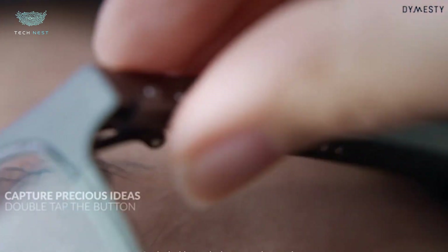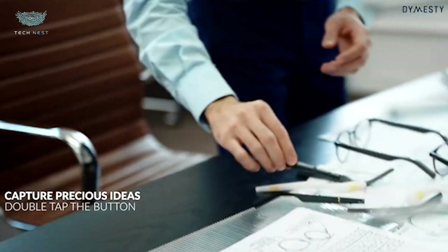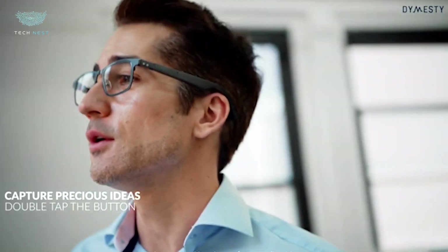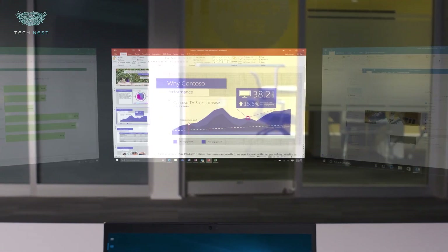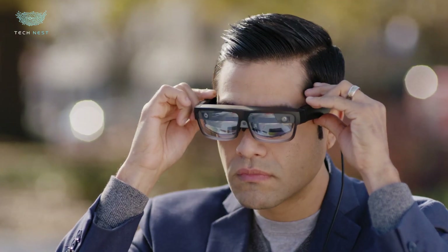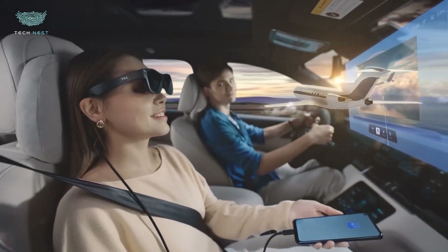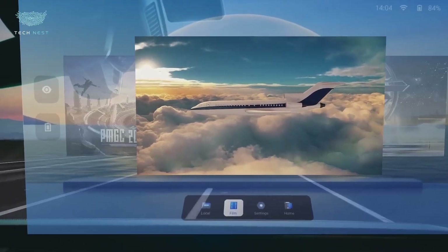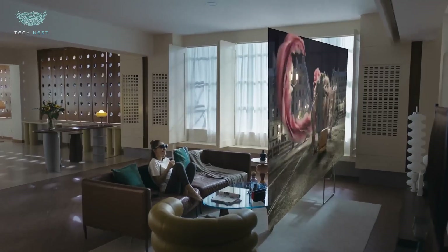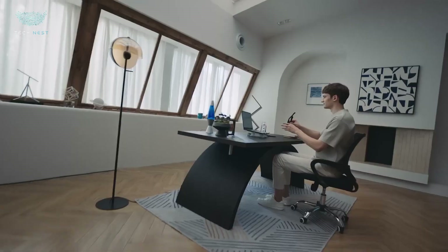The flexible spring hinges and prescription-ready design make them both comfortable and practical. Unlike flashy AR headsets, Dymesty focuses on subtle, useful tech — wearable AI that actually helps you work smarter, not harder. For professionals and travelers who want convenience, privacy, and real productivity, the Dymesty AI Glasses might just be the smartest frames of 2025.